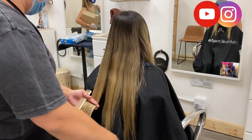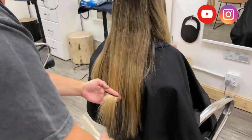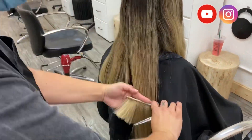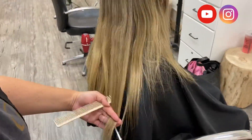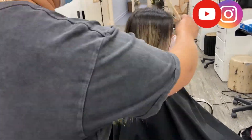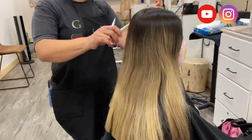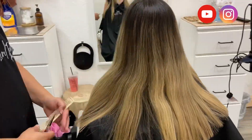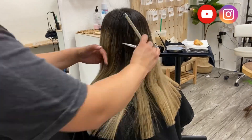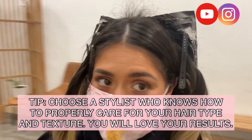You guys already saw my thumbnail, so technically I'm going shorter. Just to avoid using extra product on hair we're going to be cutting off anyway, we went ahead and cut part of my hair first. That also helped me get a feel for how short I wanted to go, because I knew I wanted to go shorter but wasn't 100% sure exactly how short just yet. So we've already started doing the foils.